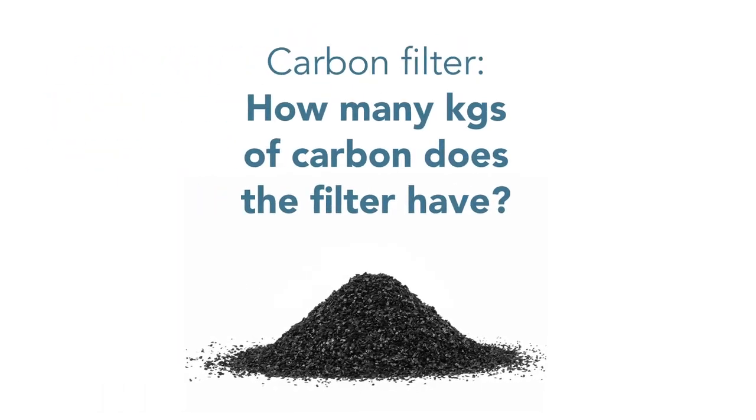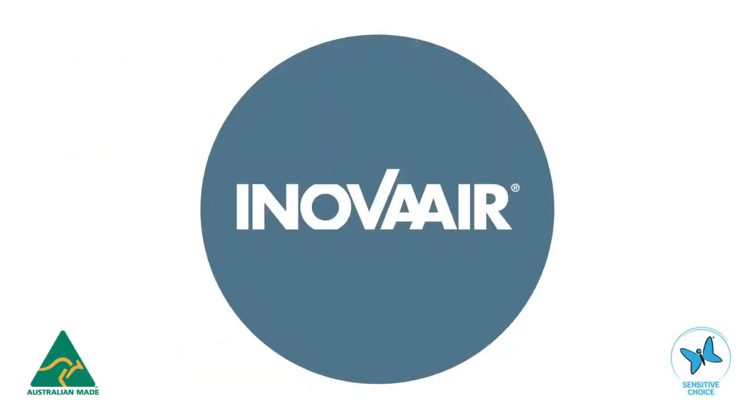So choose wisely and let Innova Air help you get serious about clean air.